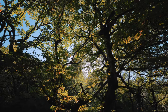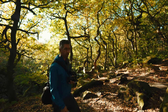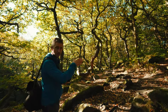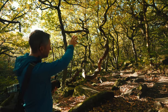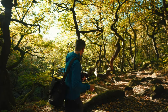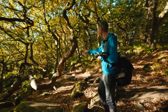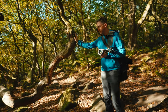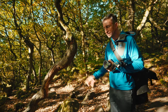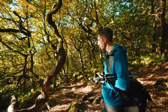Someone who would absolutely love this location is Joe Cornish — a very well-known UK photographer and Sigma ambassador. He loves these twisted trees with personality, these contorted shapes. This one's a great example. He'd be all over this — it's almost Tim Burton-esque, a kind of Corpse Bride feel to them. Great location.